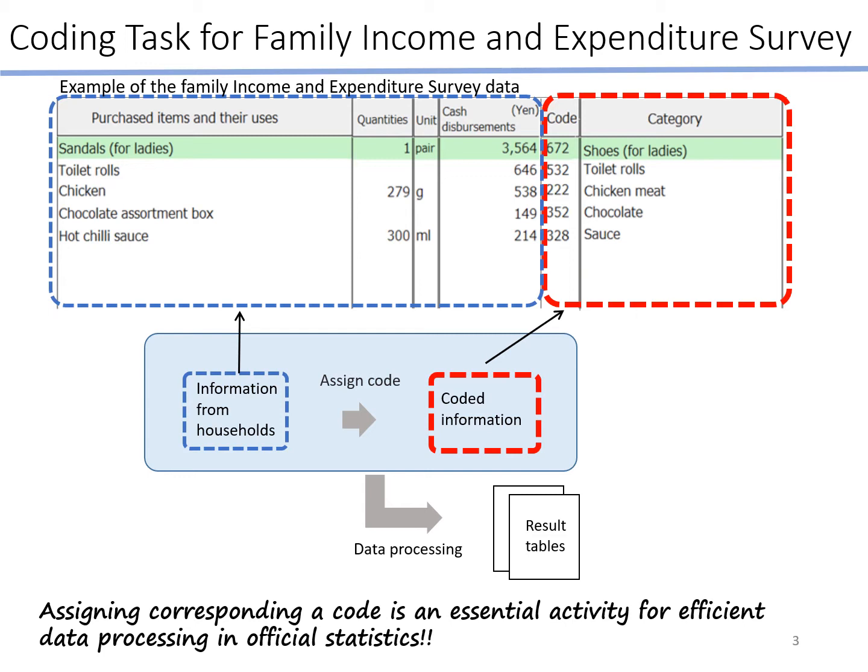In this survey, households are asked to keep their daily income and expenditures in a family account book. The information from the respondent family account book includes purchased item names or receipt item names in short text descriptions. Households also fill out prices of these items and, if necessary, the quantities and units. Using that information, we assign corresponding codes for each filled-out item. We then use the coded information for efficient data processing to create result tables. This is the coding task.